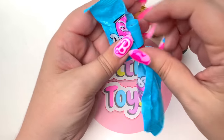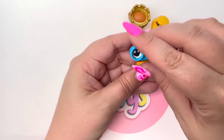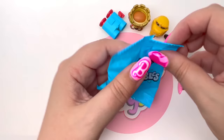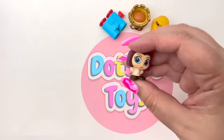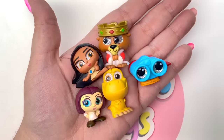Next we have Lenny from Toy Story — I think Lenny is so stinking cute! So here's our last chance to find Mickey or Stitch, and unfortunately we didn't get it, but that's okay — we got Collette from Ratatouille! Everything we got was so awesome!